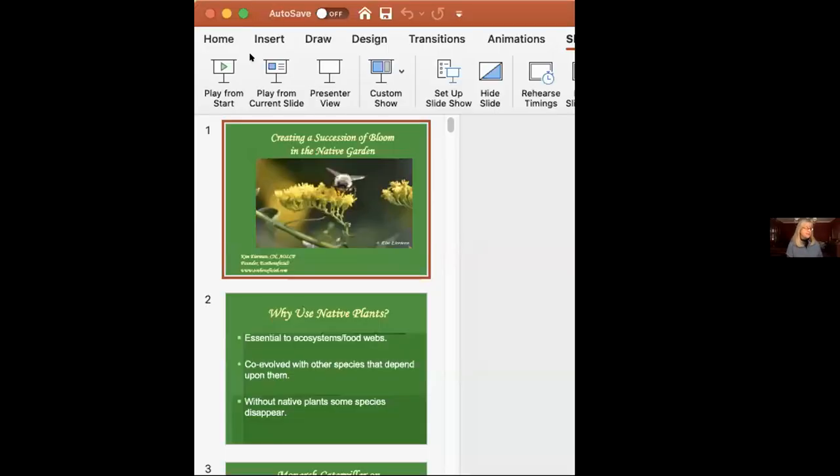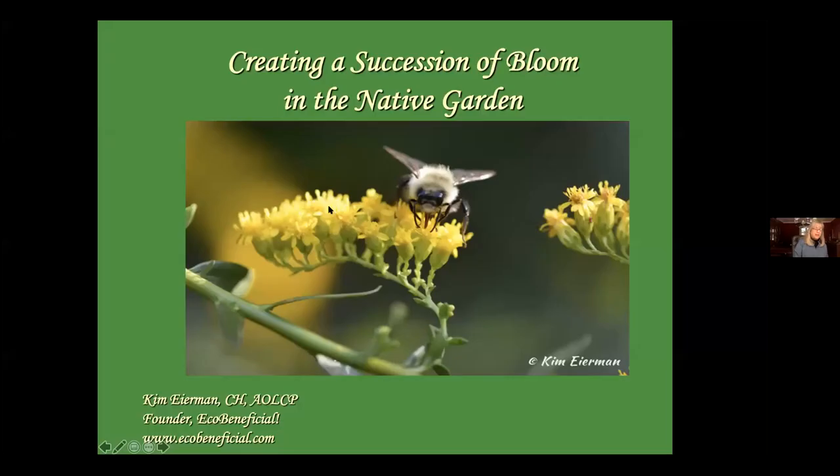Thank you very much for taking the time to listen. The Green Corridor is a very strong partner with the Pollinator Pathway and our recommendations are the same — we're very much in a cooperative venture. As Kim loads her slides, I'd like to thank Jean Stetz-Bachowski, a great friend and long-time member of Aspatuck Land Trust and principal of Individual Differences at Work, Leadership, and Coaching, whose expertise in Zoom has been super valuable.